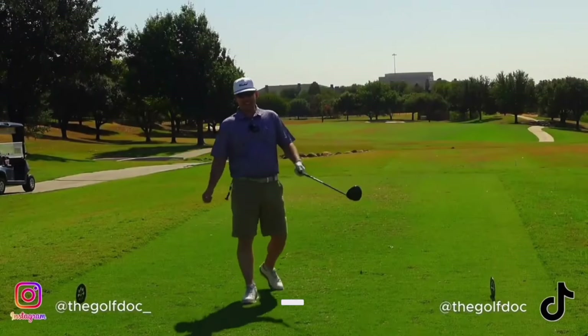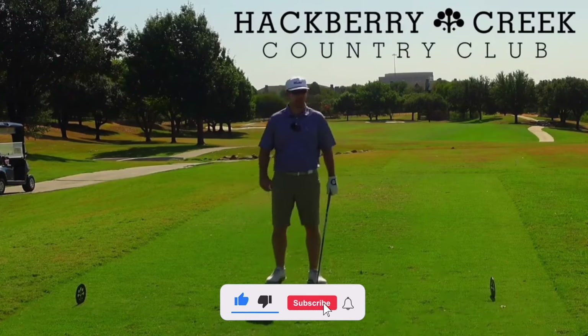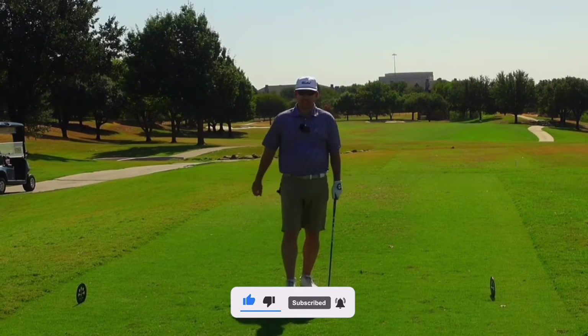How's it going guys? Welcome back to the channel. Today we are out at Hackberry Creek Country Club here in Irving, Texas. I want to thank Hackberry Creek for having me out. Let's get right into this one.